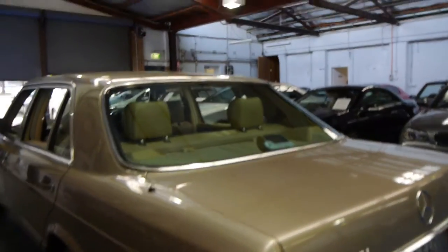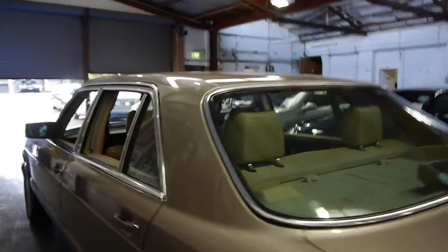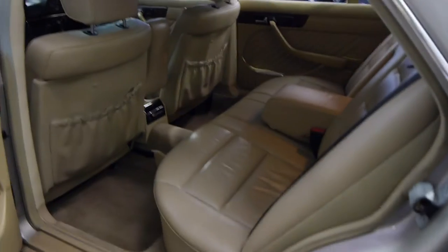This car has also had the suspension refurbished. As you may be aware, these do have a self-levelling suspension. For lack of a better description, it's a 560 which has had a lot of money spent on it — but all that money has been spent on the right things.